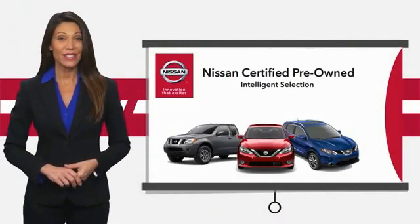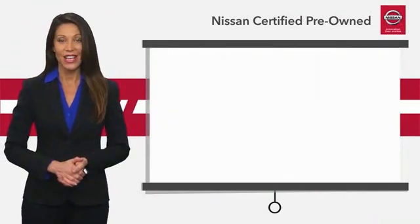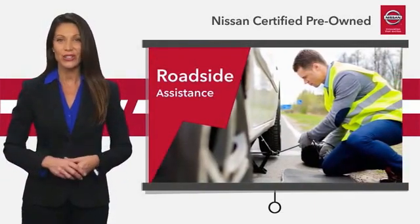Every certified pre-owned Nissan meets or exceeds comprehensive criteria and passes a rigorous inspection. We look at everything with meticulous detail before admitting any vehicle into the Nissan Certified Program.